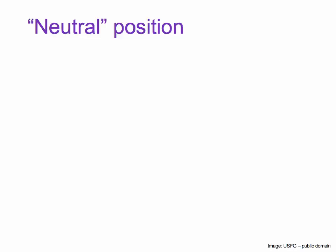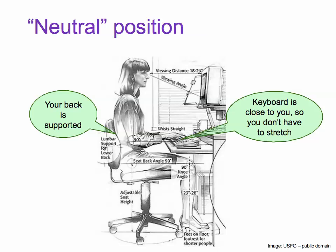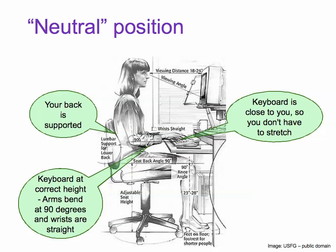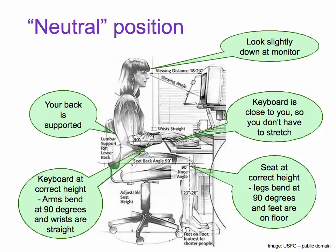The best position is neutral position. Your back is supported. The keyboard is close to you so you don't have to stretch, and it's at the correct height so that your arms bend at 90 degrees and wrists are straight. Your seat is at the correct height so that your legs bend at 90 degrees and your feet are on the floor. You look slightly down at your monitor.